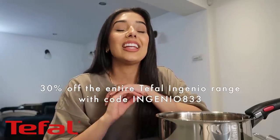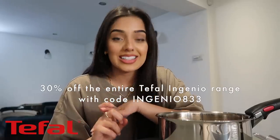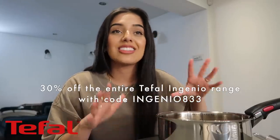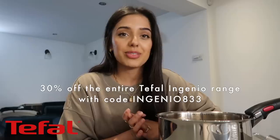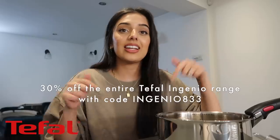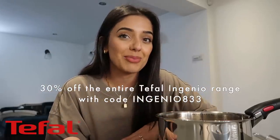Tefal have very generously offered you guys 30% off the entire range — that includes sale items and accessories. I just think this is such a good deal and such good quality — it saves so much space, time, and effort. To get 30% off, enter code INGENIO833 at checkout and click the link in the description box to shop the entire range on the Tefal website. Enjoy!